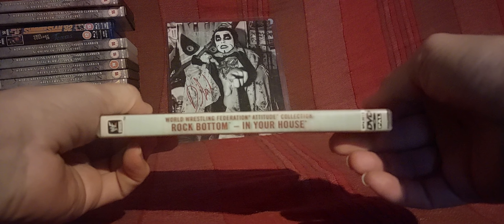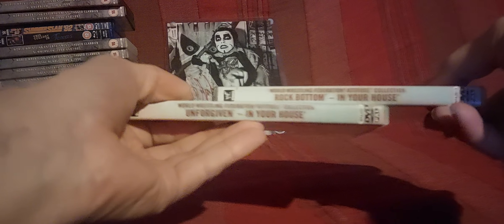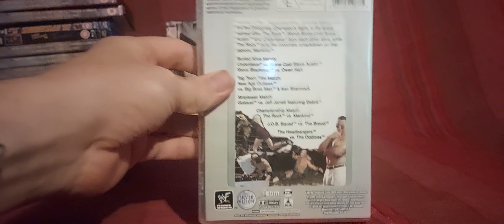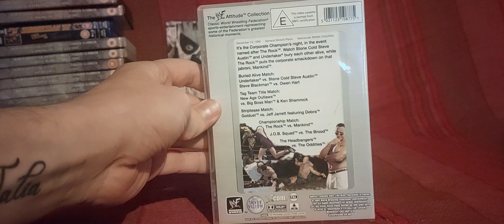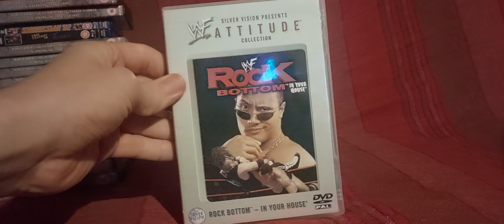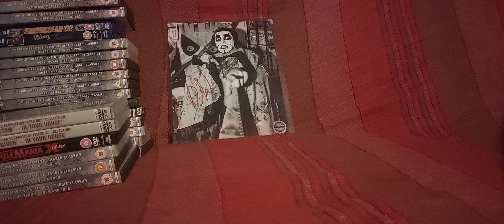If I ever get the tagged classics of those eventually — which I hope to do — I don't think those two are on the same tagged classic together. They'll be with another pay-per-view I need, and then I can put them back with the Attitude Collection. I can't remember if I enjoyed Rock Bottom — I think there was a buried alive match with Austin and Taker.